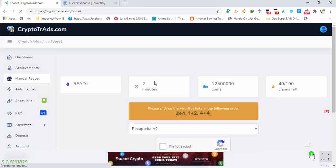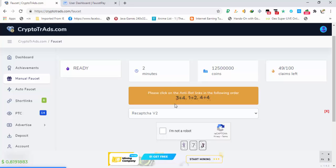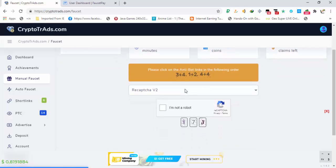In the manual faucet there are a total of 100 claims you can make daily. The timer is only two minutes, and the coins you receive are 0.125 Dogecoins per claim — so every two minutes you are getting 0.125 Dogecoins. After 100 claims you are getting 12.5 Dogecoins. In total you can earn about 15 Dogecoins daily from this site in just one hour.